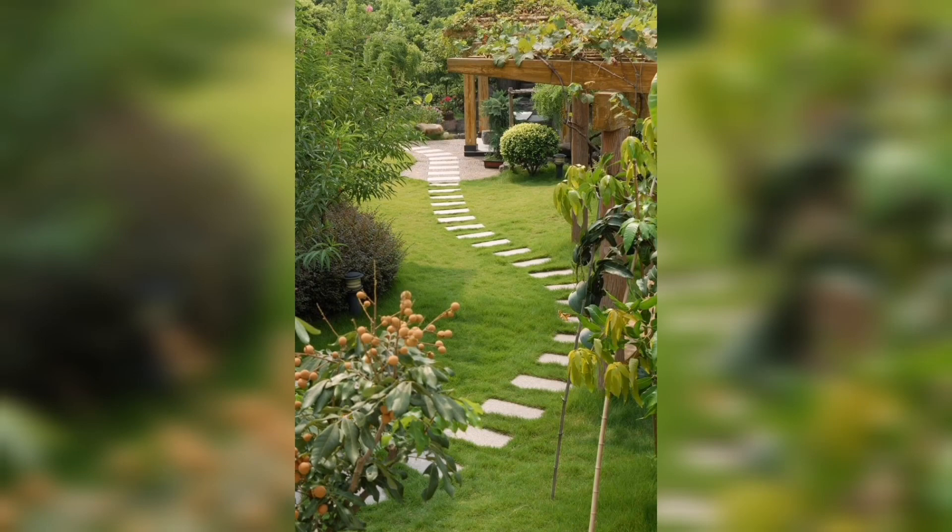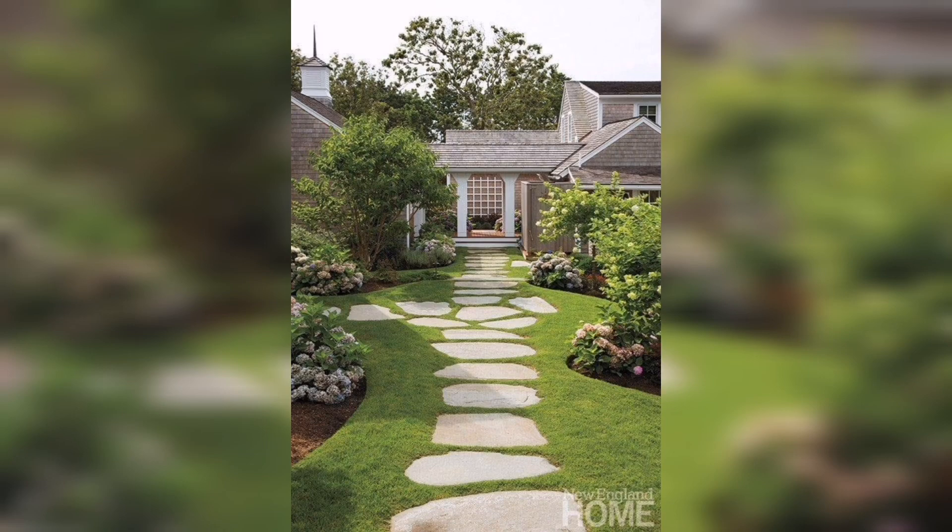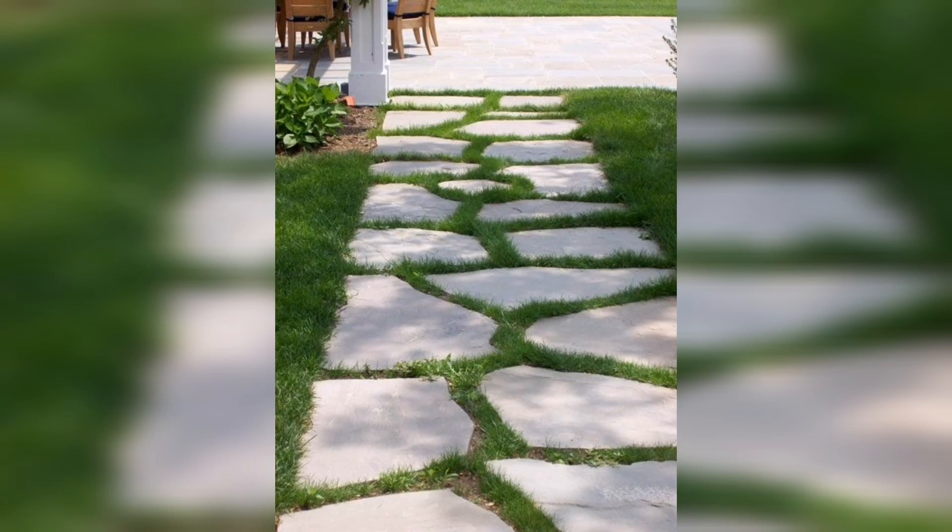Welcome back to Garden Land. In this specific video I'm going to show you modern and stylish stepping stone ideas for your garden decor. As you know, a garden is incomplete without the stones.